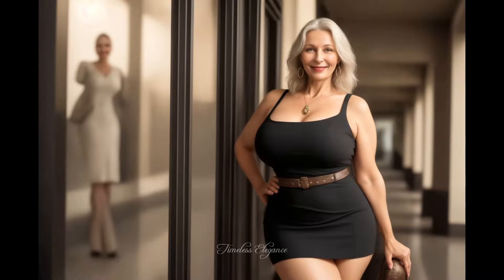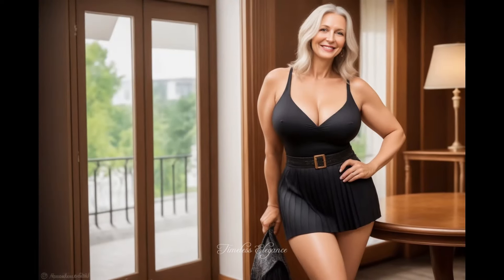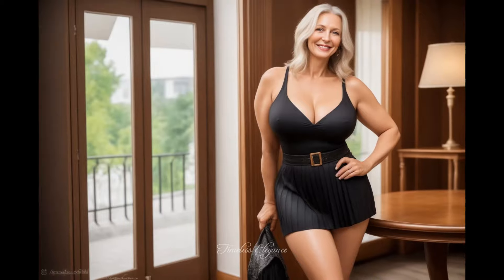This detail draws attention to your natural curves, making it a great option for mature women who want a flattering fit without sacrificing comfort. Pair this belt detail pleated mini dress with classic heels or stylish flats to complete the look.